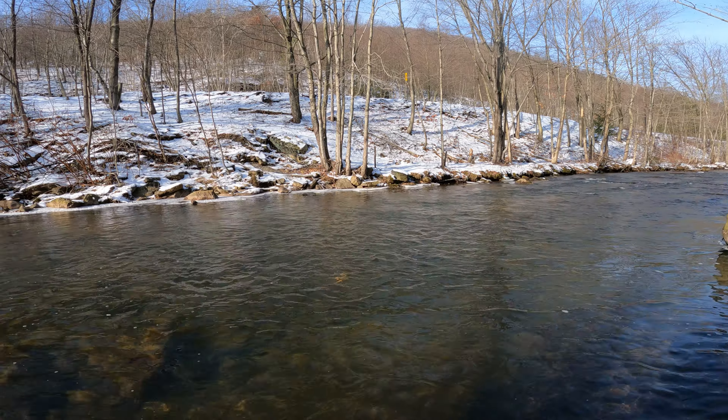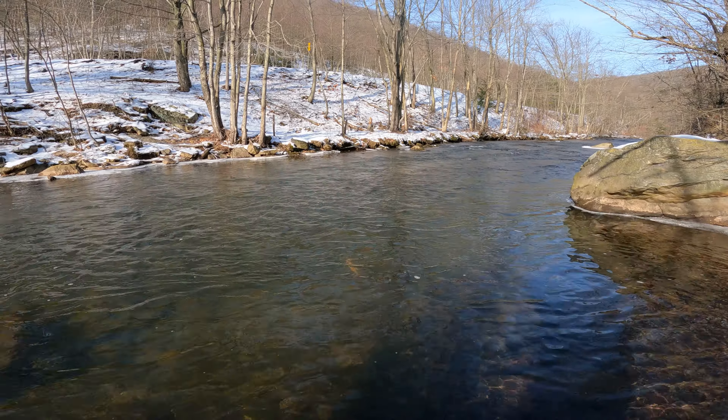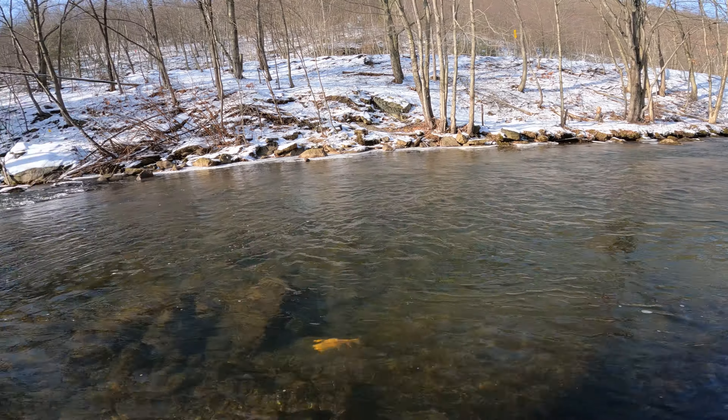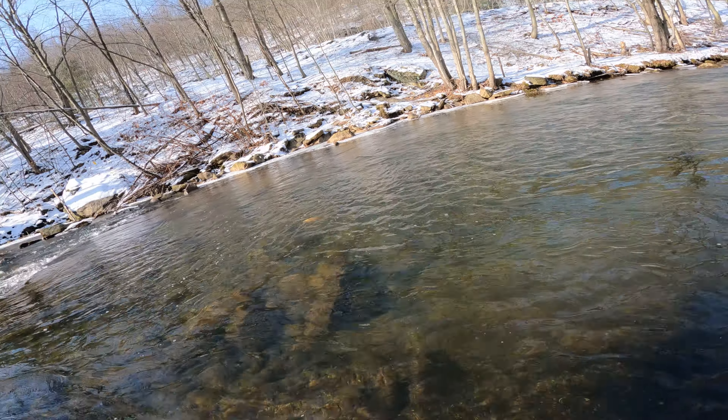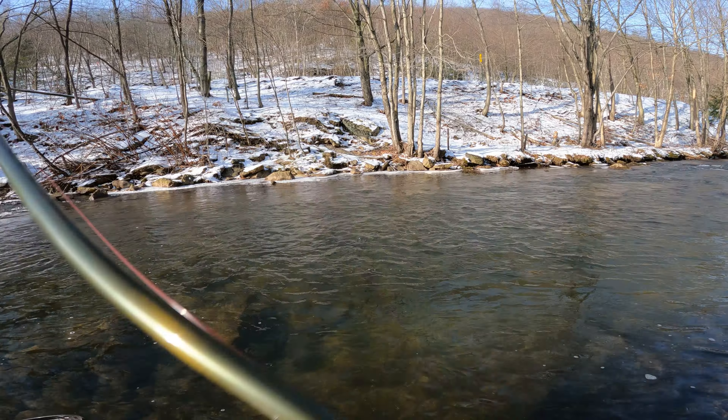There's one — you took the nymph. A little winter golden rainbow. Oh, and he's off — found him in the tree.